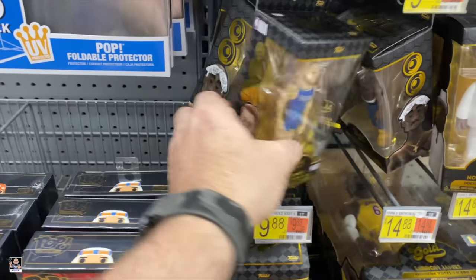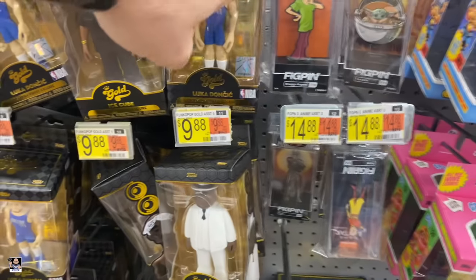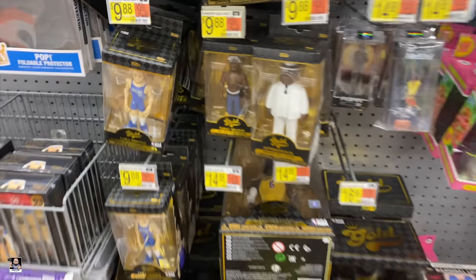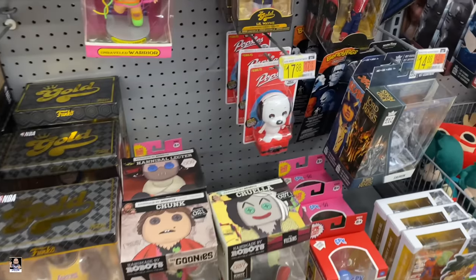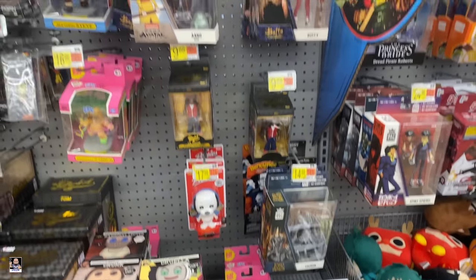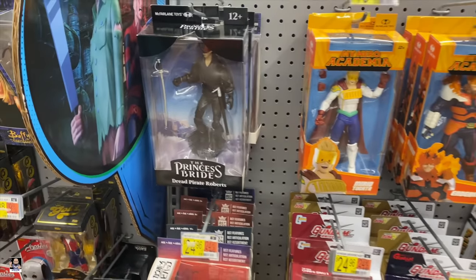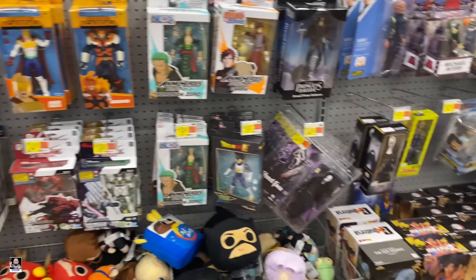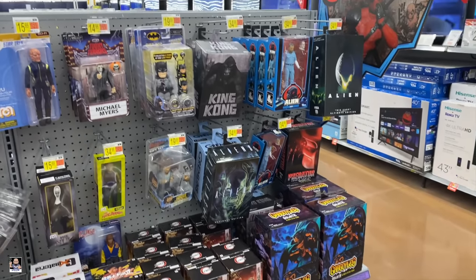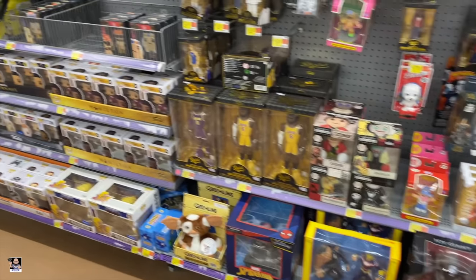Luca. I don't think I'm gonna find a Luca Chase here. Got Popsies. Got some My Hero. Princess Bride. I think that is gonna do it for this section, so let's keep going.